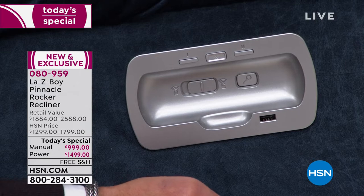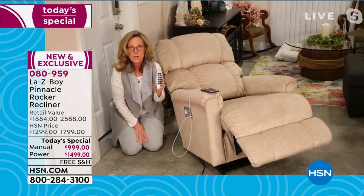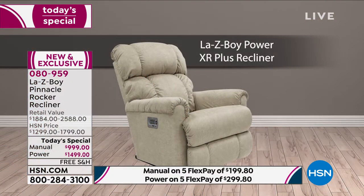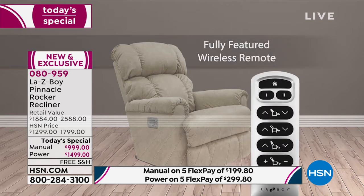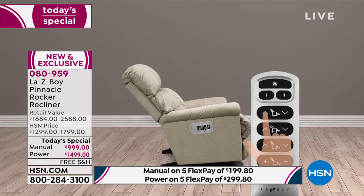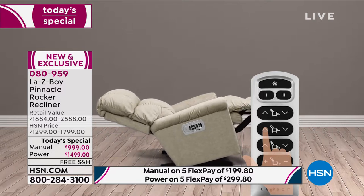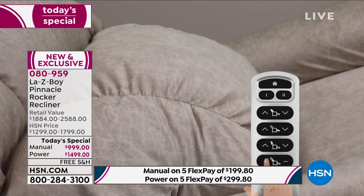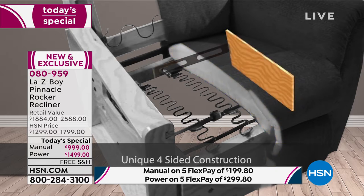We also added a USB port so you can charge your devices at a full charge, not just maintaining one. And if you misplace the wireless remote, there are backup remote controls right on the frame. To recap: Home button and two memory buttons; top row reclines the back; second row raises the leg rest; third row elevates the headrest; fourth row gives you an additional three inches of lumbar support.